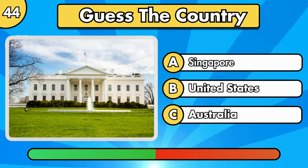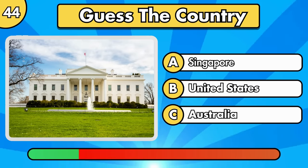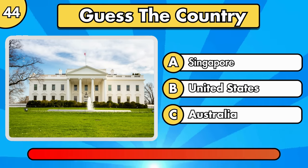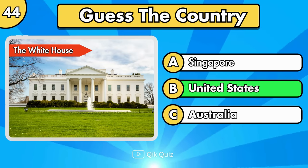Let's continue with an easy one. The White House, in the United States.